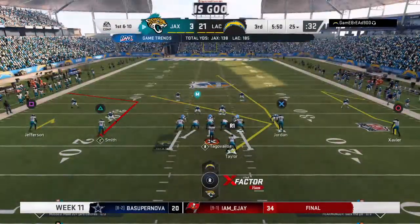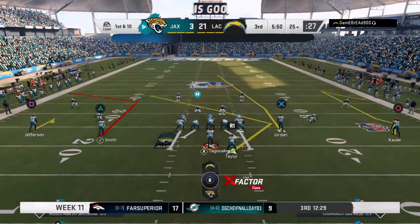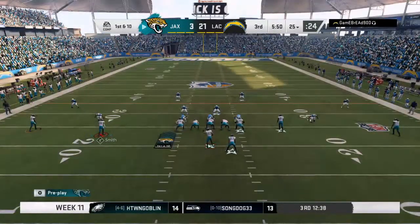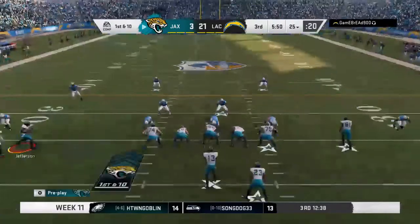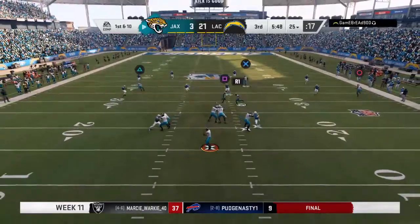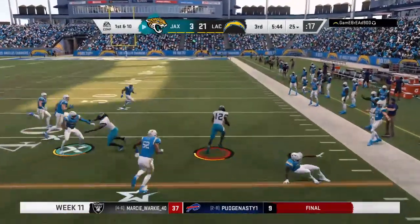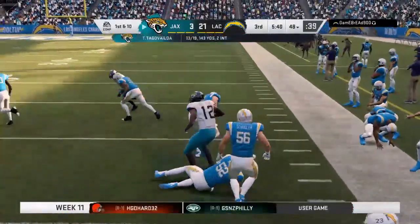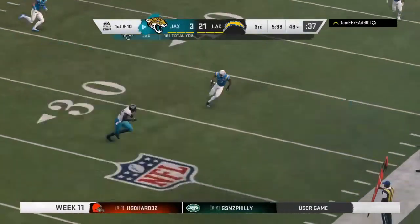Jaguars come to the line to start their next drive — they gave up the pick six and will be looking to right the ship. As a quarterback, are you a little more cautious this go-around? You should be — but you can't be so cautious that you're not going to play loose enough to give your team a chance to score. You still have to be careful, because those defensive guys — all evidence to the contrary on their last possession.